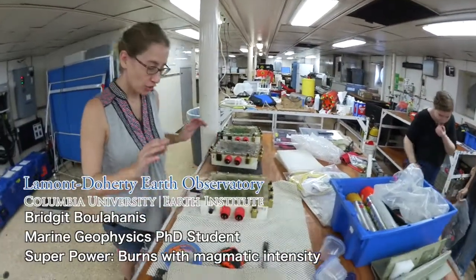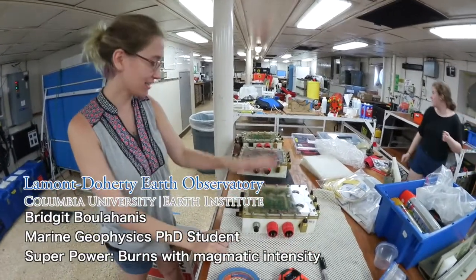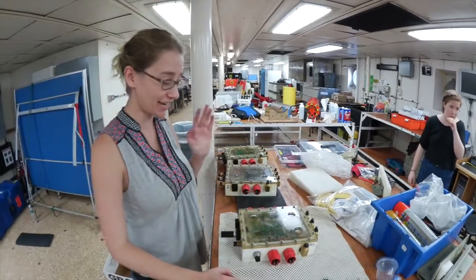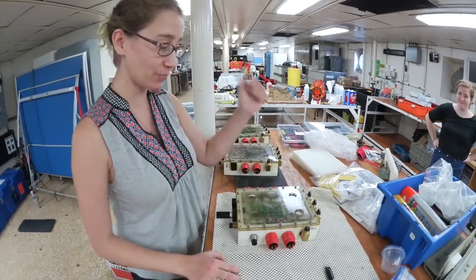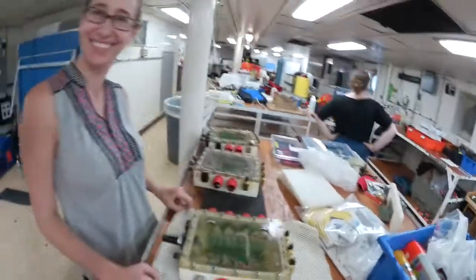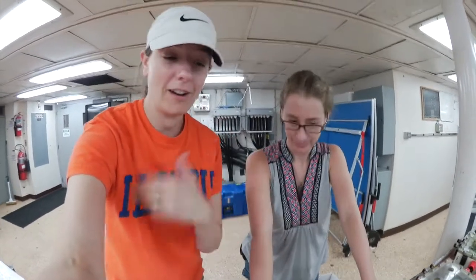Bridget, what are you working on? I'm working with Dan Frenari on getting a lot of the electronics set up for our tow cam. These instruments are called junction boxes, and we use them as the on/off switches for a lot of our instruments — connecting the battery to the actual instrument, such as a camera, a strobe, or a laser. We can use specific plugs to turn those instruments on and off. They're also quite heavy, and one thing to keep in mind is these are going to the bottom of the ocean, so they have to be really well packaged to handle the pressures and the water down there.